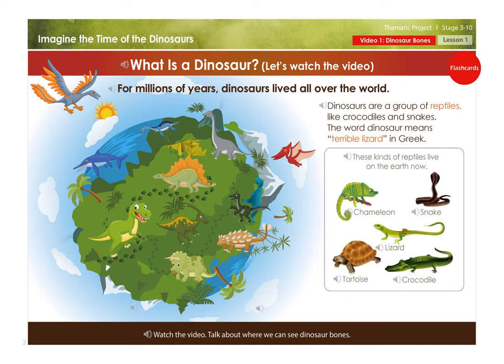These kinds of reptiles live on the earth now: Chameleon, Snake, Lizard, Tortoise, Crocodile.